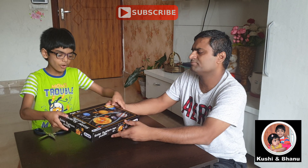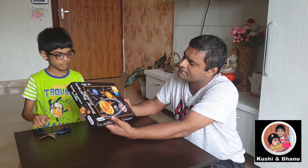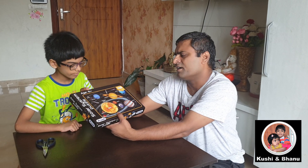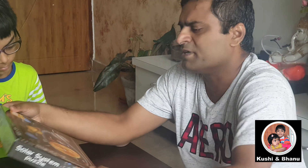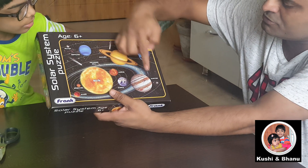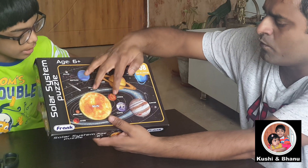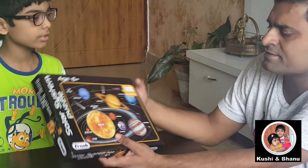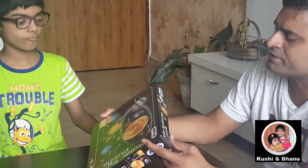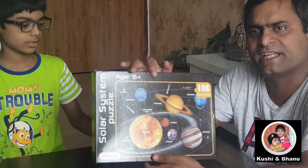Let us see what is in the box. It is for age 6 plus kids. It is a solar system puzzle. We have the sun, Jupiter, Saturn, Neptune, Uranus, Venus, Earth — all the planets, including Pluto also. Total 108 pieces. This is the jigsaw puzzle for kids.